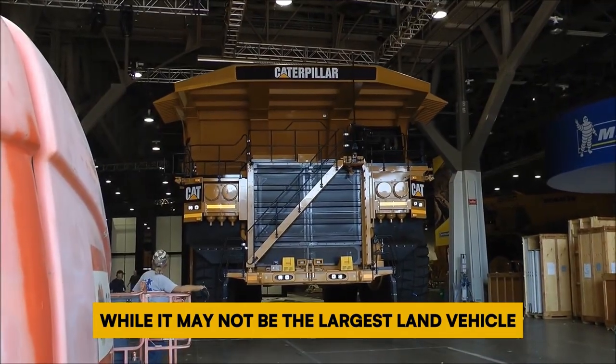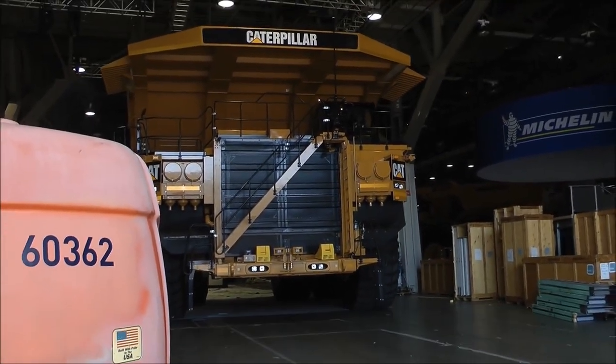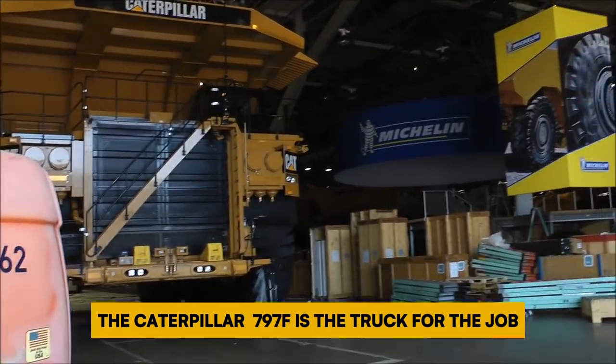While it may not be the largest land vehicle, it's highly efficient for moving rubble and other heavy materials. When you need serious hauling power, the Caterpillar 797F is the truck for the job.